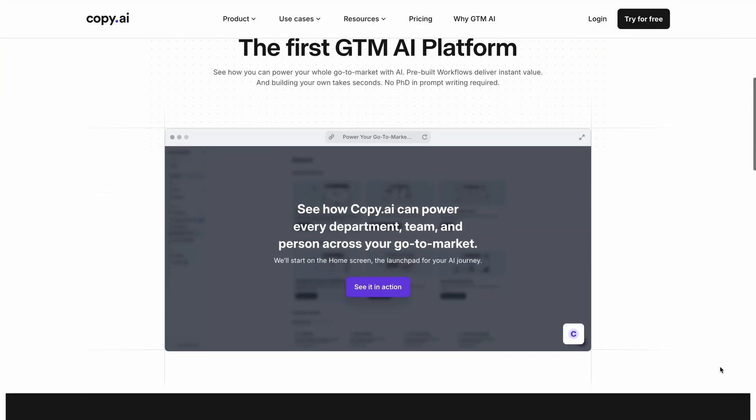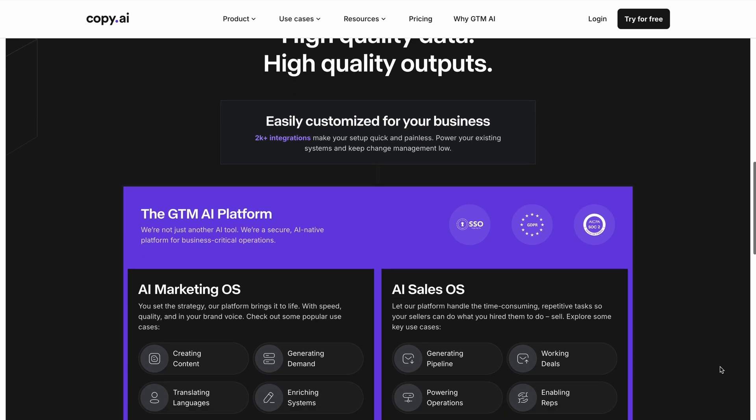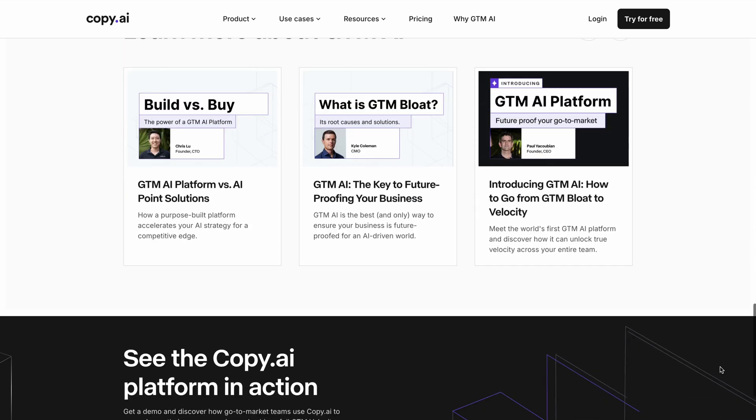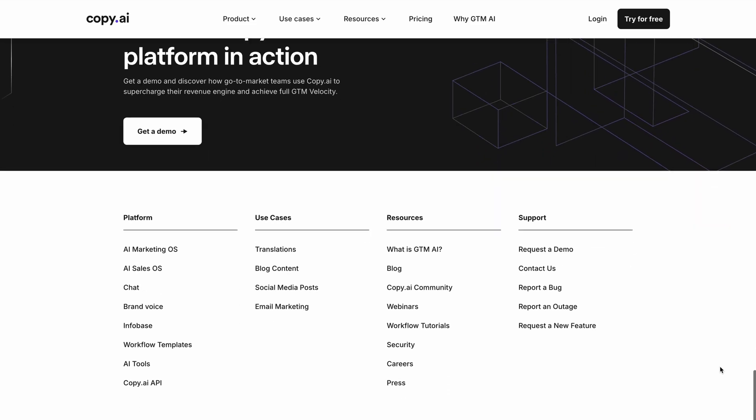Another top contender in the AI writing world is Copy AI, which we've reviewed before as well. It's one of the best AI text generators out there. And if you need to write content that has to follow a specific brand voice, Copy AI might be the best tool for the job. Just feed your brand description in and it will take it into account whenever generating articles, short-form copy, or even video scripts. It will even provide you with ideas for content if you're suffering from writer's block.